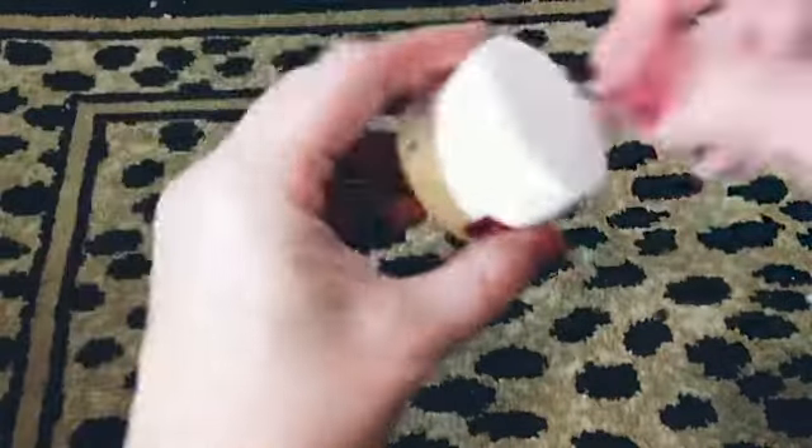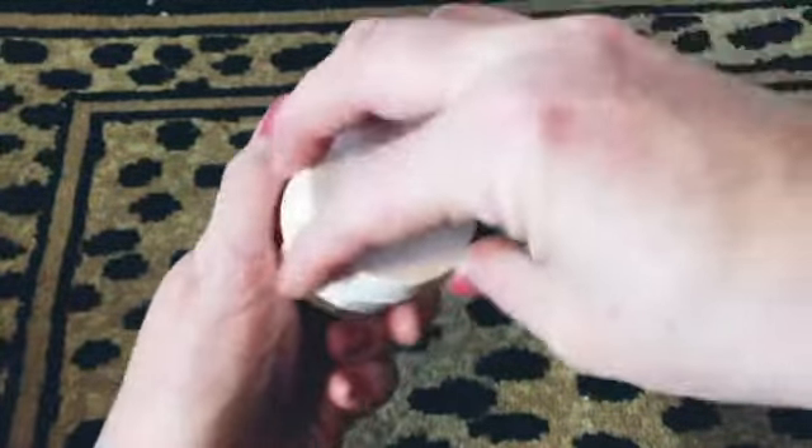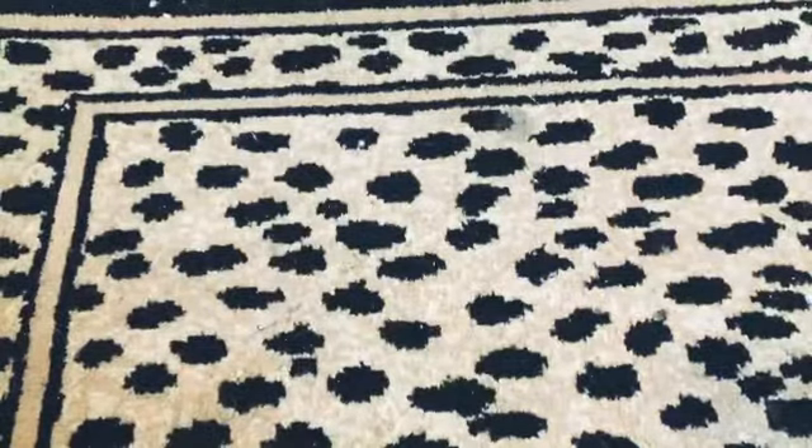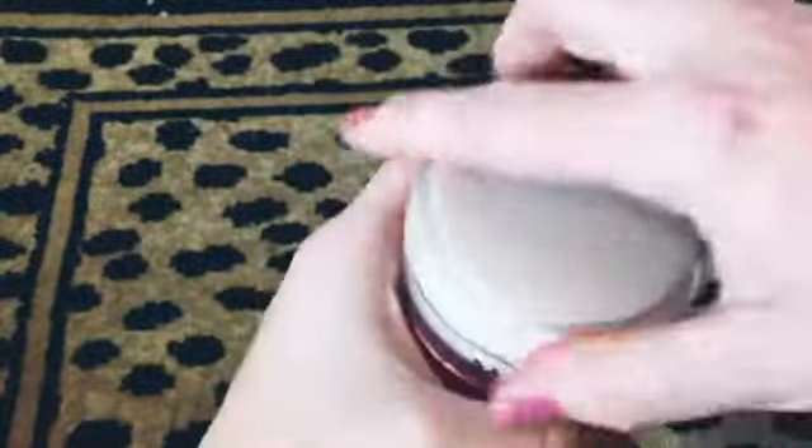We have this Murad moisturizer — not sure what kind exactly. It's hard to tell how much is in it since it's all settled to the sides, probably about half. And then there's another one that looks like a bigger version of the same thing, also settled to the sides.